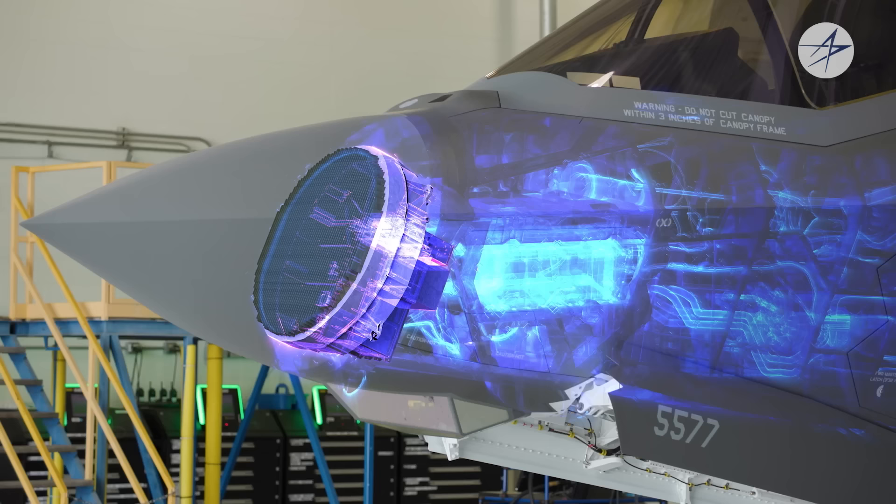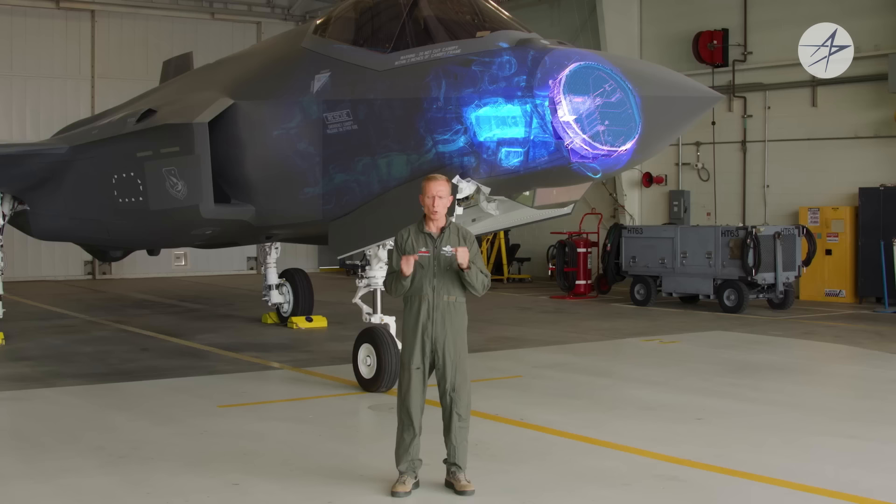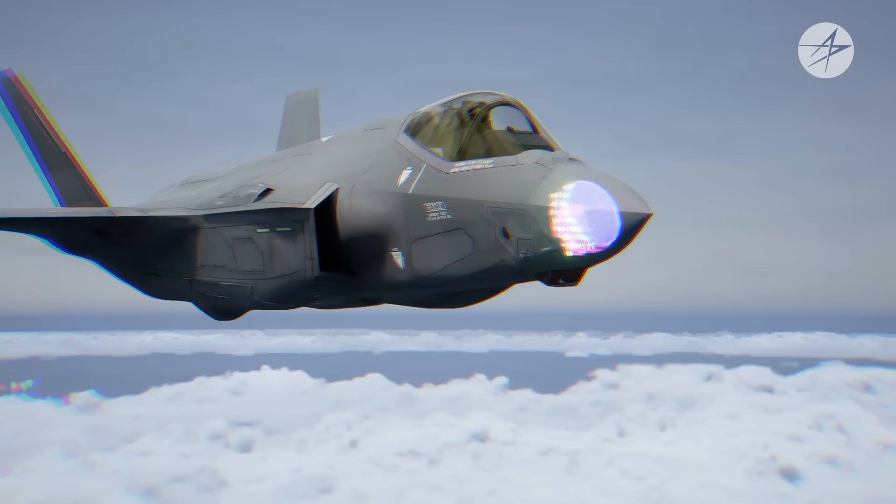EOTS also gives the pilot the ability to precisely deliver laser-guided and GPS-guided munitions from their own aircraft or other allied platforms. Located in the nose of the F-35, right above EOTS, is the most advanced radar system in production. It is called the F-35 Active Electronically Scanned Array Radar, or AESA radar. An AESA radar is able to detect, locate, and identify multiple threats at long range, using both active and passive modes.